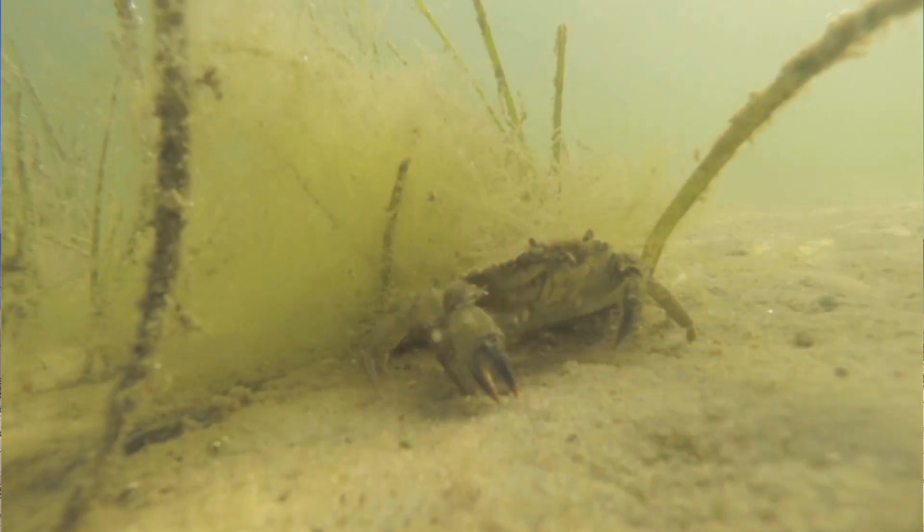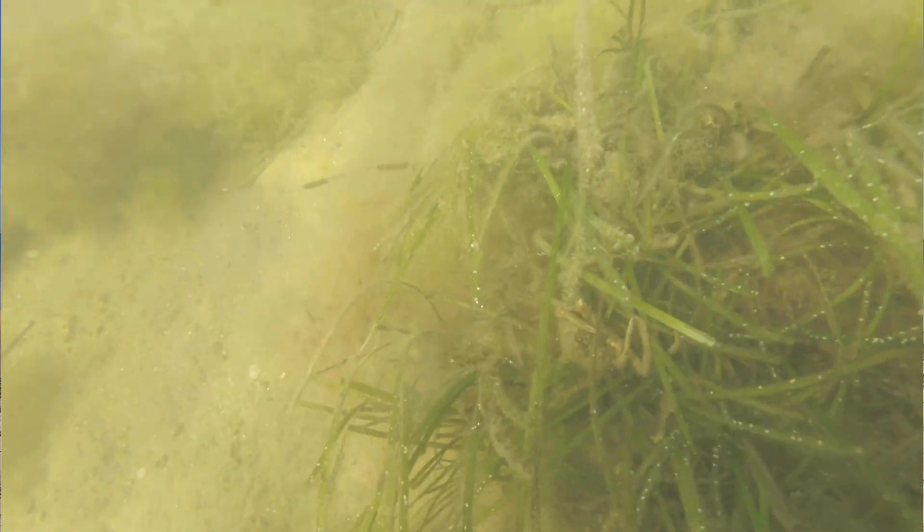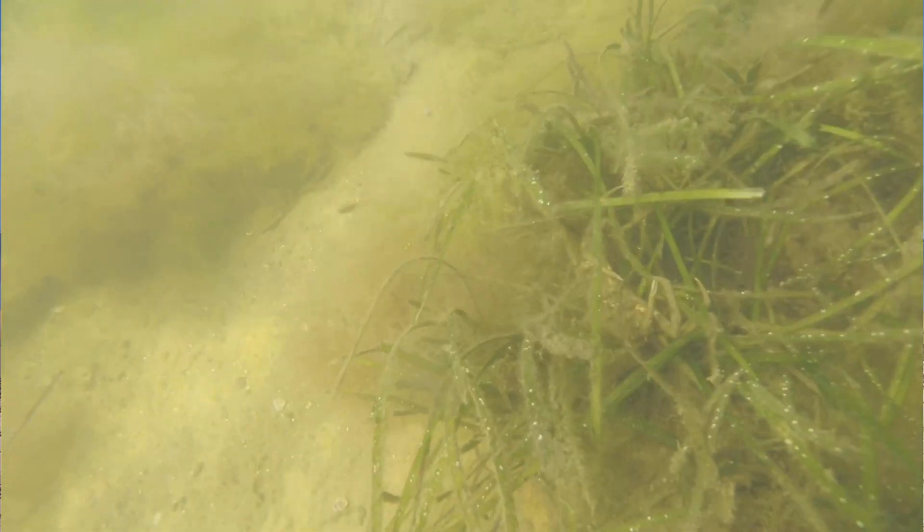Another concern is the effect of green crabs on the local crab communities. Here in Nantucket Harbor, on seining trips with the Maria Mitchell marine ecology field trips, we are sometimes catching more green crabs than all local species combined. We're seeing that green crabs are competing with local crabs like spider crabs, lady crabs, and black-fingered mud crabs for food — for example, eating juvenile shellfish like soft shell clams and bay scallops.